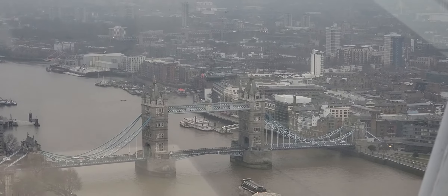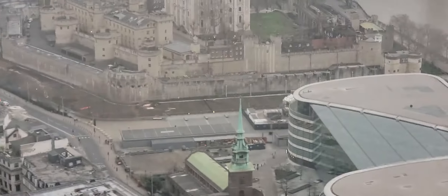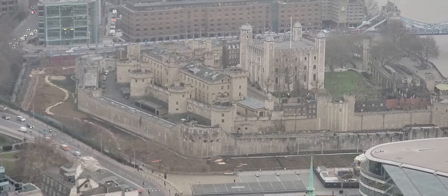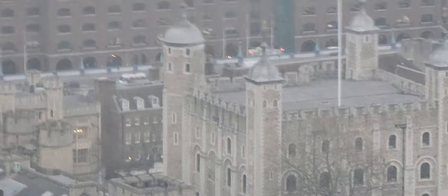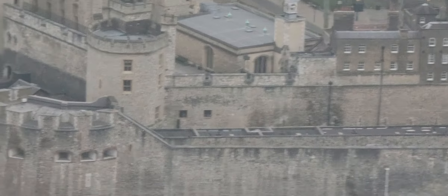Tower Bridge — right there, Tower Bridge. And look at how close we are to the Tower of London. Look at how detailed the Tower of London is.